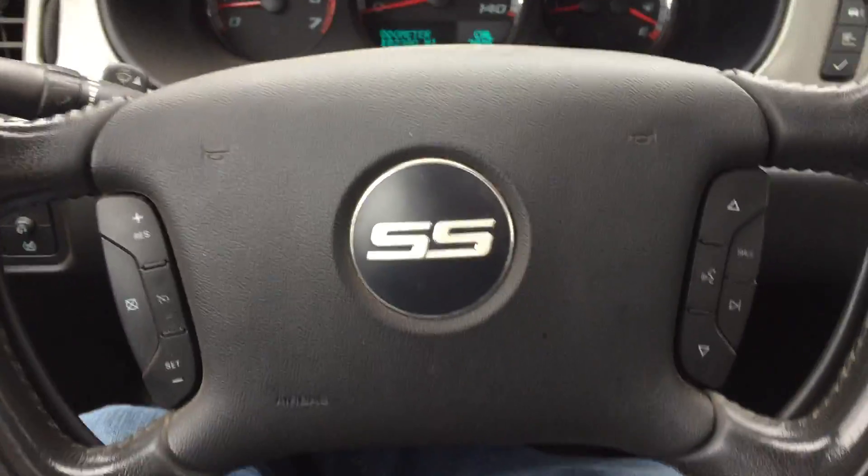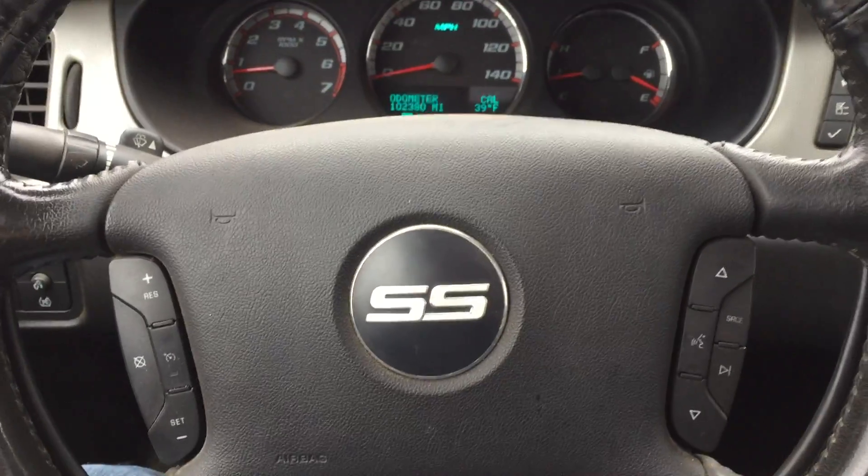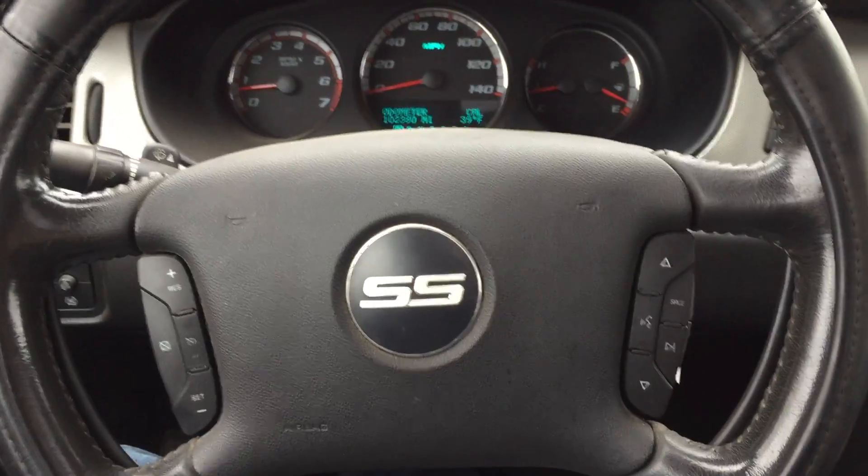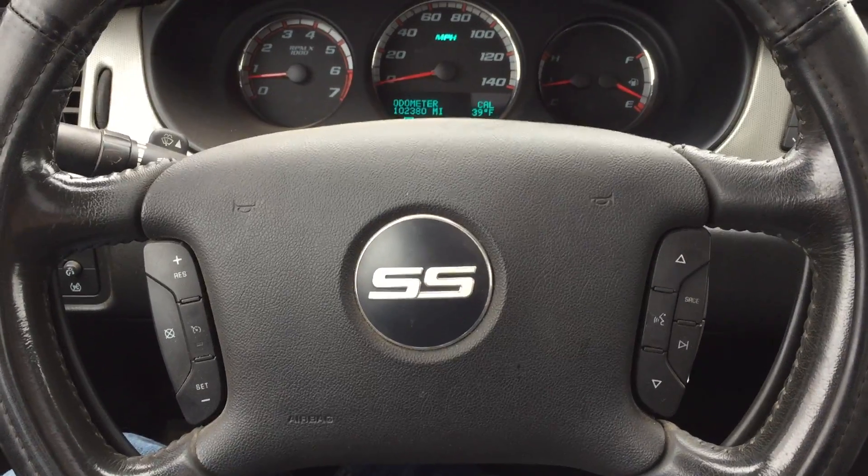So stop down at ARJ's and take a look at this 2006 Chevy Monte Carlo. We're easy to find on Lorain Road, right next to the West 65th RTA stop — so by bus, car, or train, it's easy to get to ARJ's.